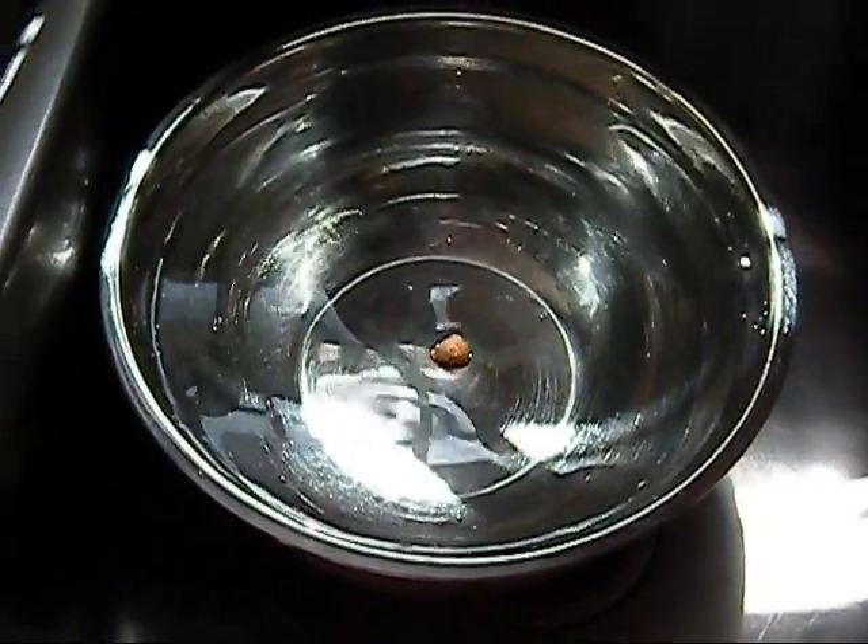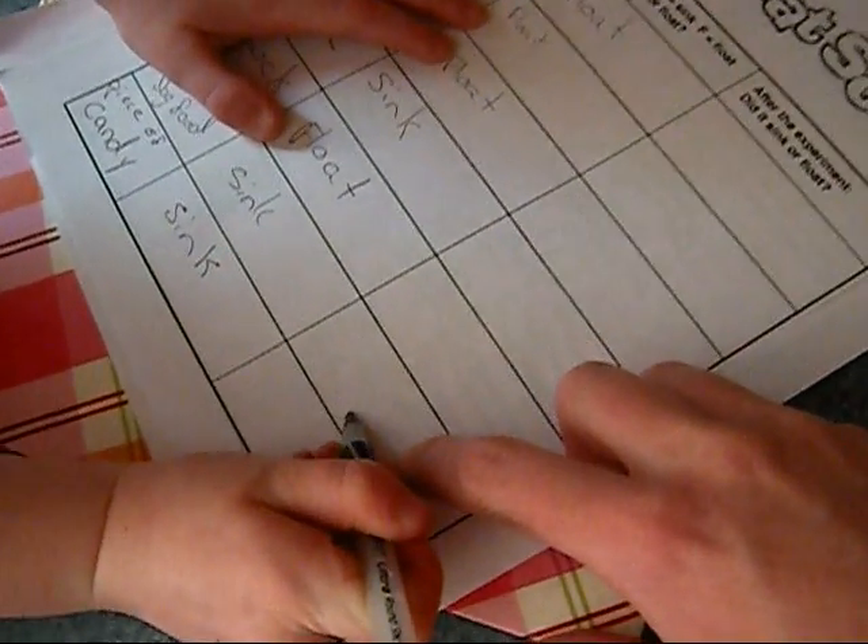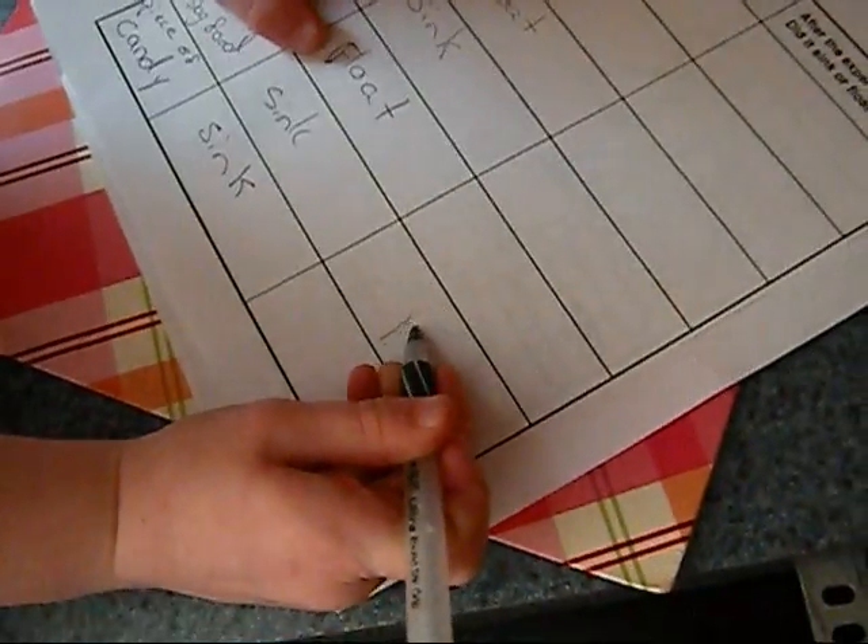What's it doing? Floating. So the dog food floated. That's a piece of dog food, and you thought it was going to sink — but what did it do? Floated. So Haley's going to put an F for float.